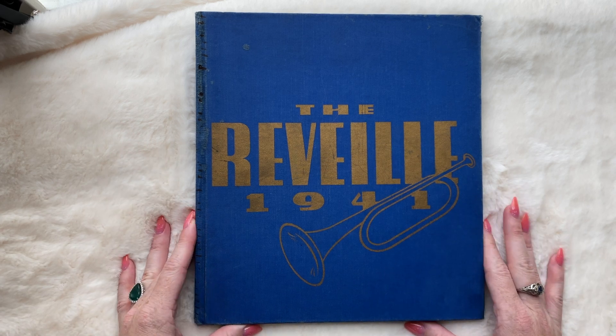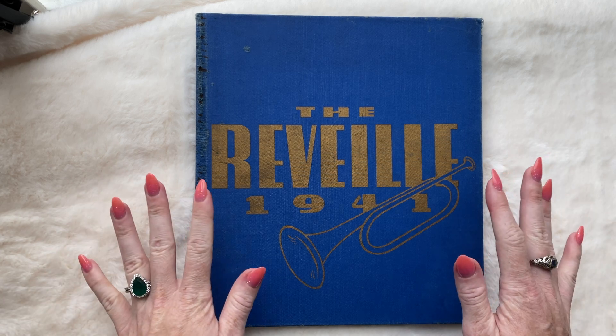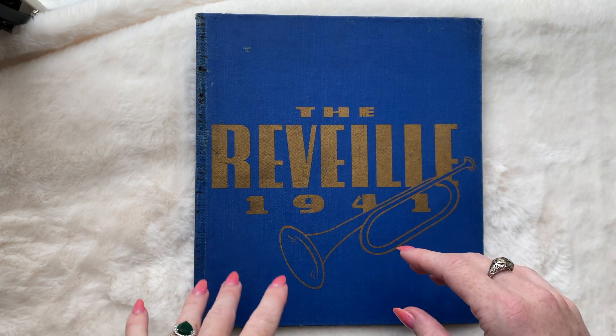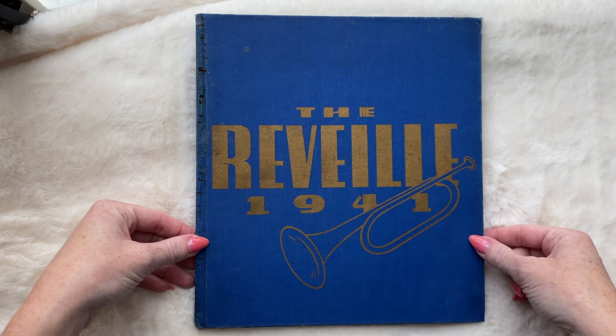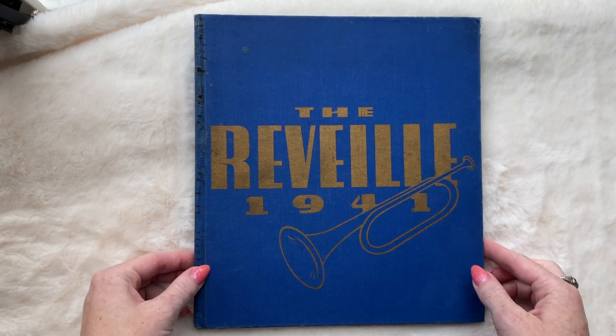I'm just going to try and get more content up for you. We're almost monetized — just a few more watch hours, so if you guys can let it run in the background, that would be helpful. Just kidding, totally kidding. Anyways, let's get started on this little tiny baby.